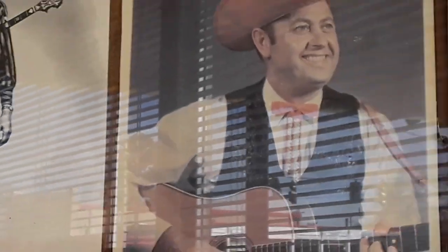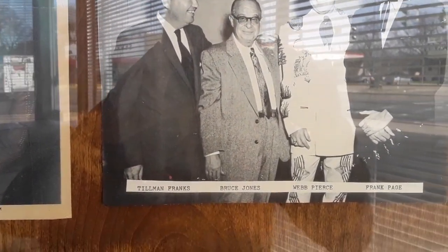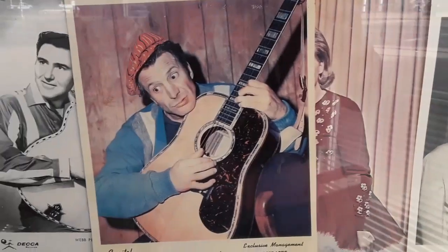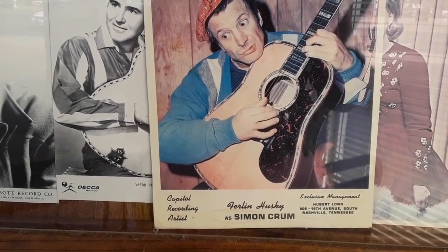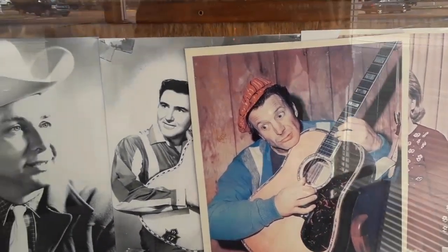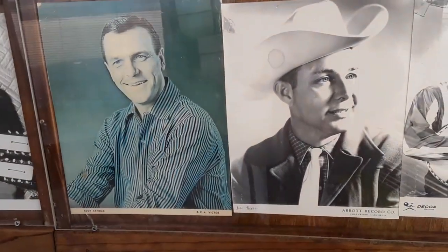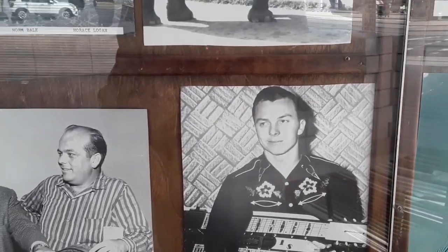We've got Jimmy Martin Jr., Tilton Franks, Bruce Jones, Webb Pearson, Frank Page. I can't really make out the autographs to know who that is. Right here we have Capitol Recording artist Ferlin Husky as Simon Crum. Jim Reeves, Eddie Arnold, Sonny Tround — and this is just like what it played back then, you guys.